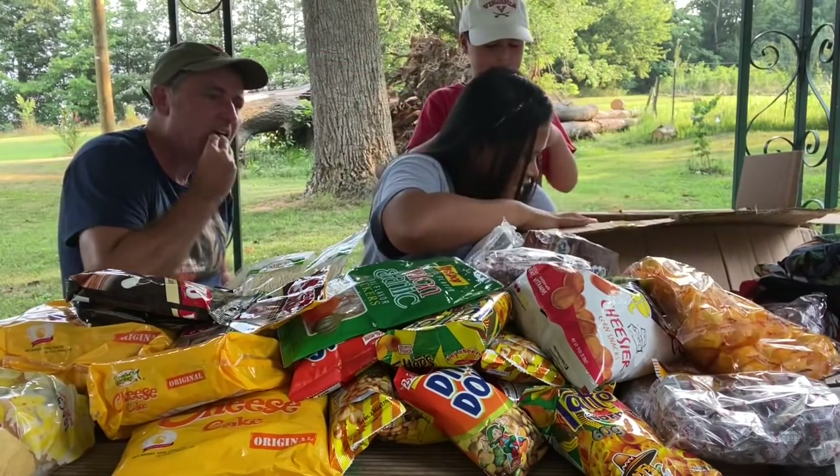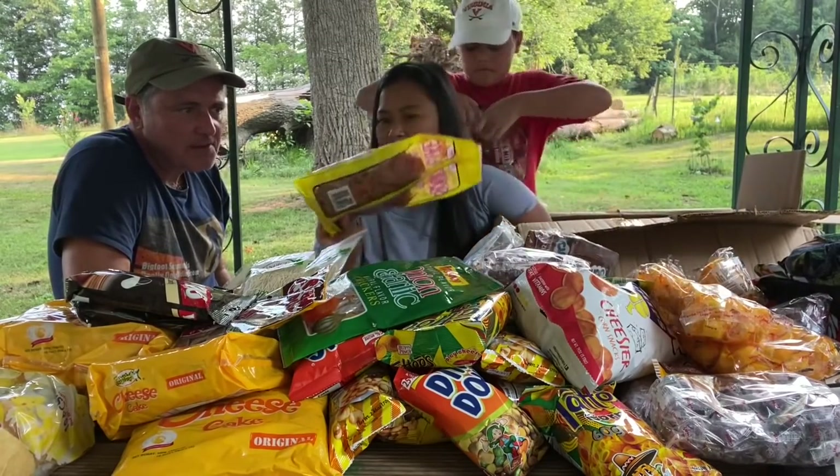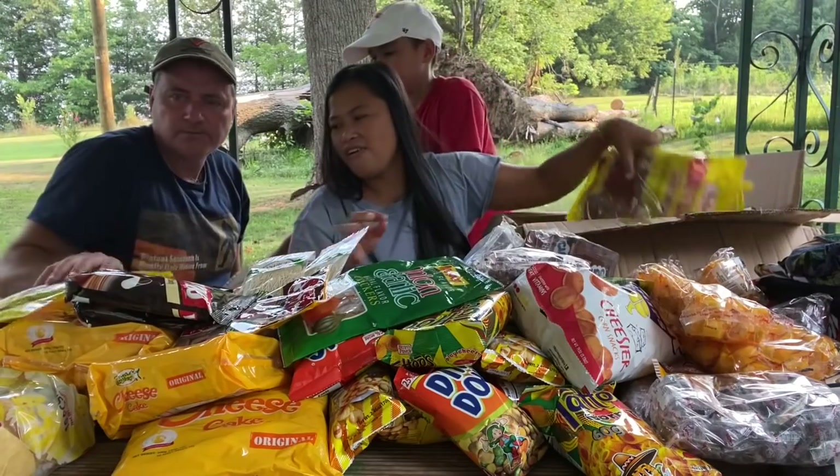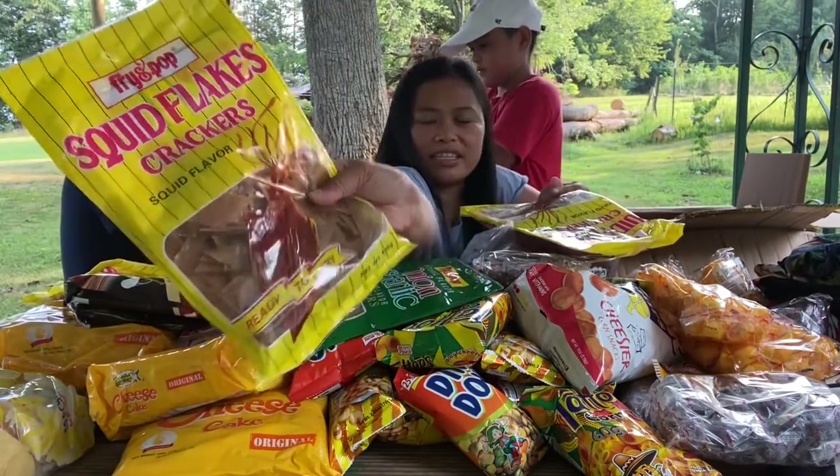More of these, more of these, more of these — and there's big size too! It's interesting-looking, isn't it?